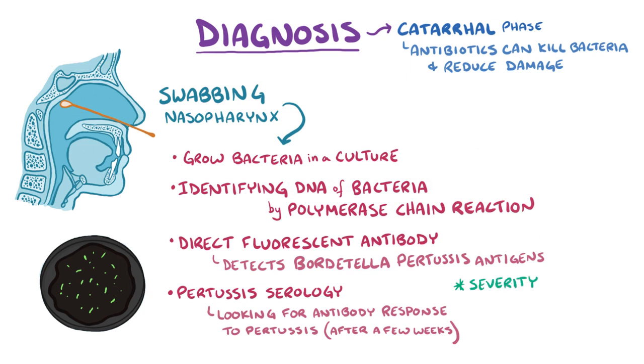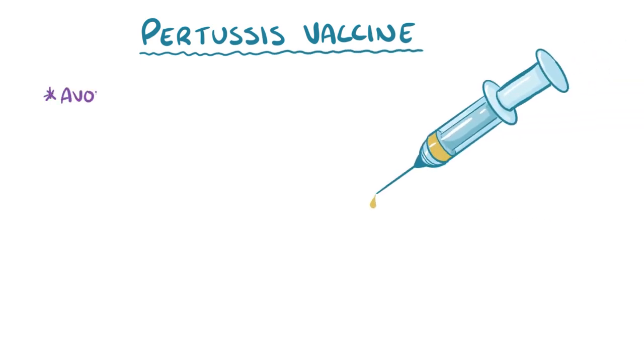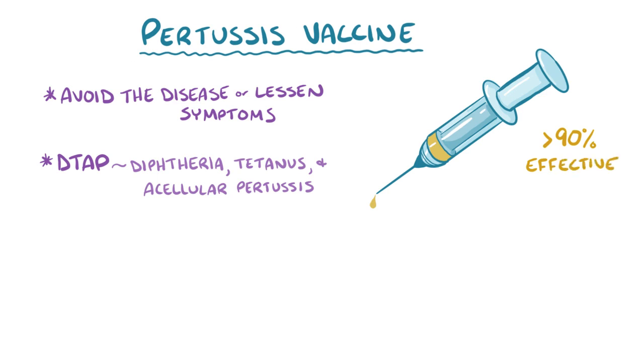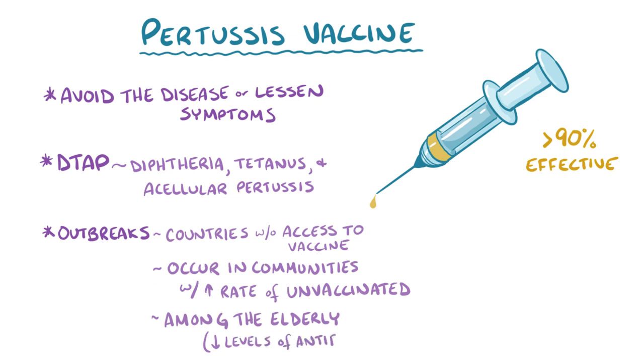One important predictor of the severity of the illness, especially in young infants, is the degree of lymphocytosis. Fortunately, antibodies from the pertussis vaccine are a great way to avoid the disease in the first place, or lessen the symptoms if it does happen. Pertussis vaccine is most often given as part of the DTaP vaccine, which stands for diphtheria, tetanus, and acellular pertussis. The vaccine is greater than 90% effective. Pertussis outbreaks usually only happen in countries without access to the vaccine, in communities with a high rate of unvaccinated individuals, and among the elderly who have waning antibody levels — which is why vaccines and boosters are needed to maintain protection.